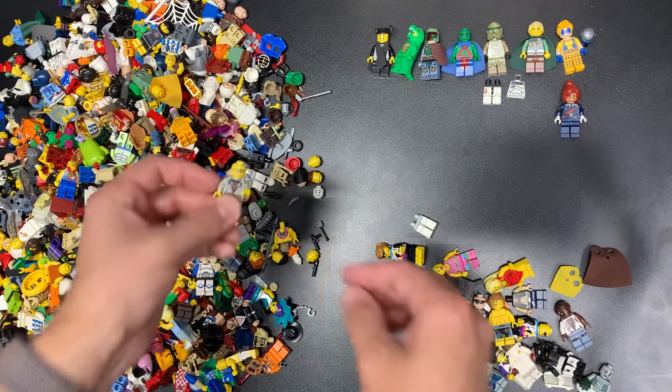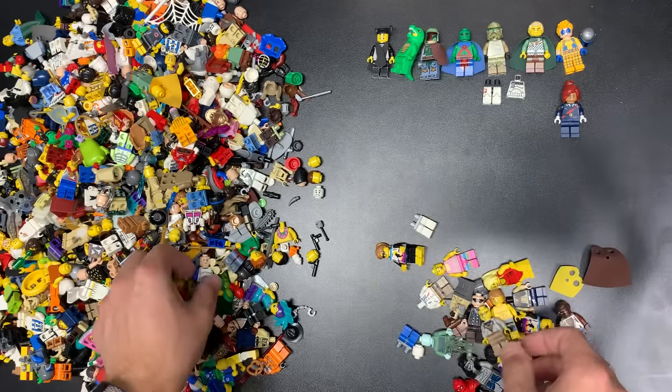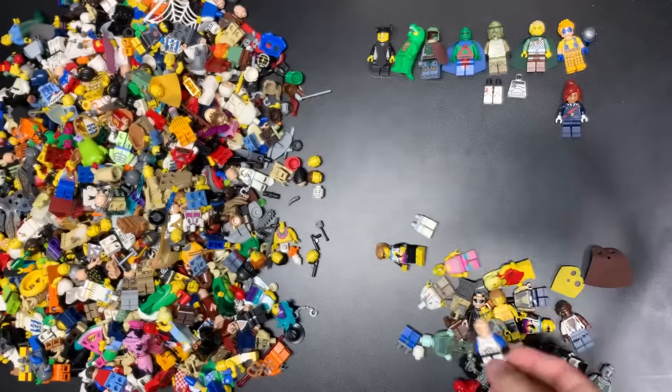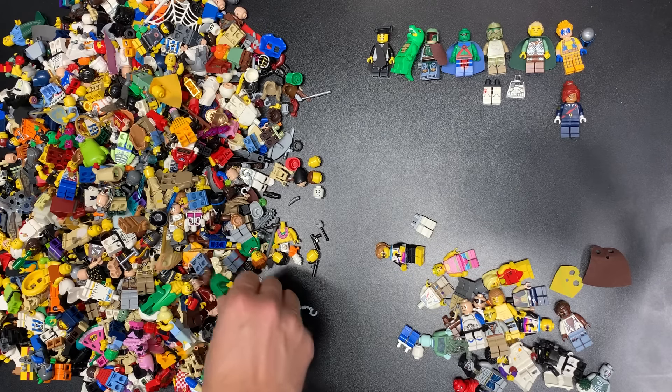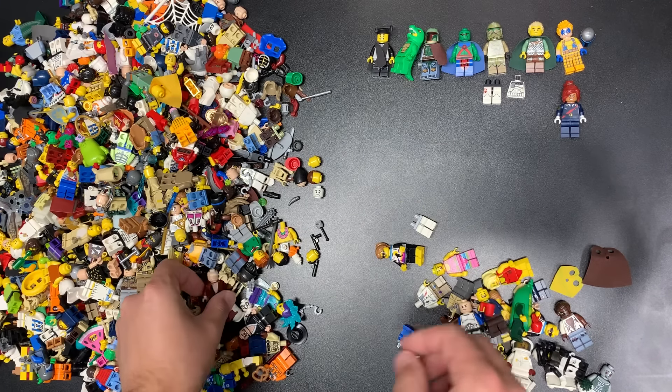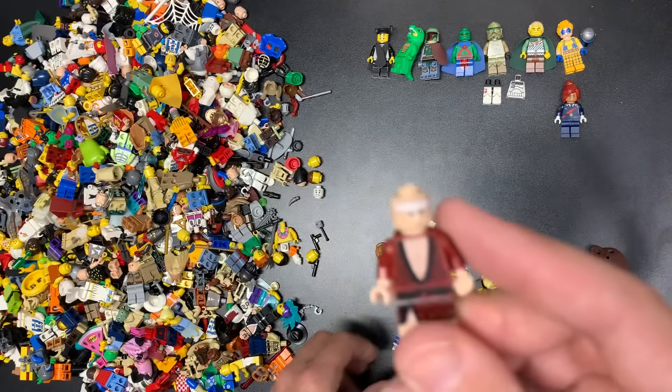That's the gamer, I believe. We have 501st legs — I wonder if we're going to get some Rex legs or other pieces of Rex, that'd be pretty cool. In a clone. There's the peapod. Don't know what that one is — that's probably another series one. Corn guy? Getting them all.